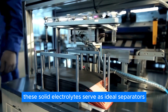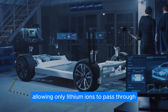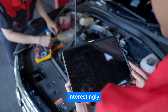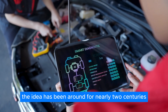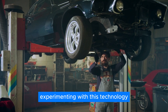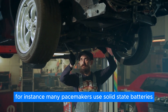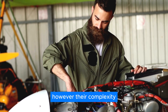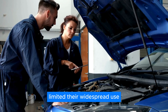These solid electrolytes serve as ideal separators, allowing only lithium-ions to pass through, thereby improving efficiency and safety by reducing flammability. Interestingly, the concept of solid-state batteries isn't new — the idea has been around for nearly two centuries, with various manufacturers experimenting with this technology across different industries. For instance, many pacemakers use solid-state batteries due to their excellent safety record. However, their complexity and the slower pace of technological advancement limited their widespread use.